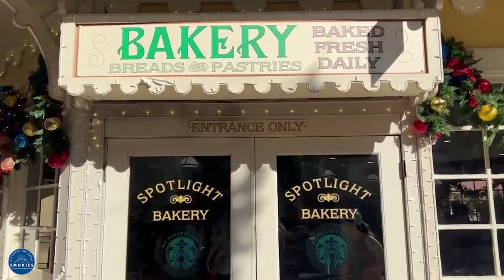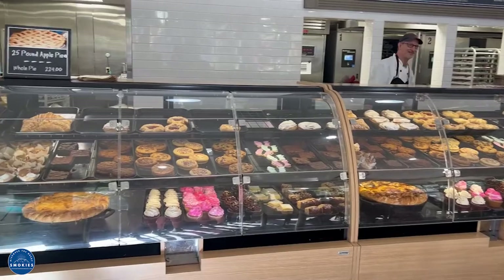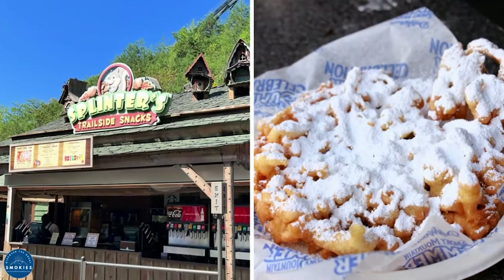Spotlight Bakery has huge, freshly-baked treats. Check out the 25-pound apple pie, and you can also get cinnamon bread there. It is located in the Show Street area. Don't miss out on Splinter's Funnel Cake, located in Wilderness Pass.